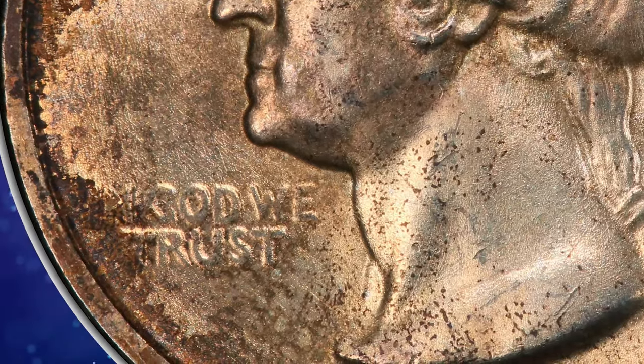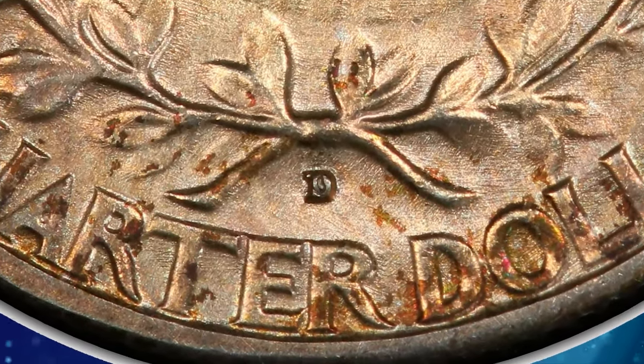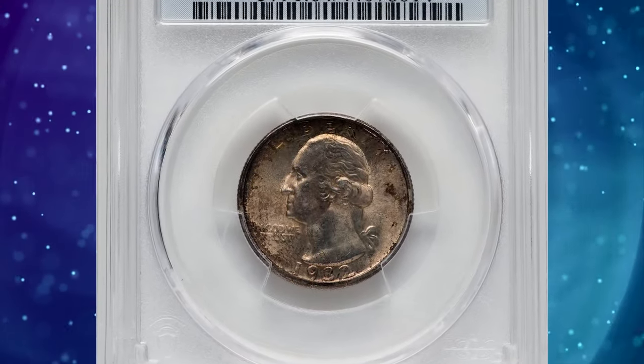Numismatic demand for the coins finally developed after World War II, and most survivors were culled from circulation by 1960. This MS64 gem was sold on January 14, 2024 for $2,160.